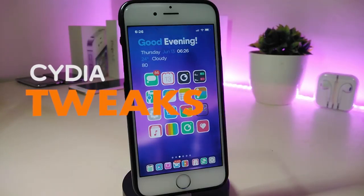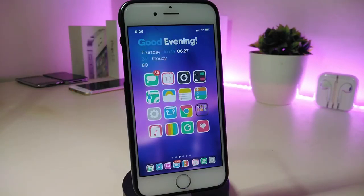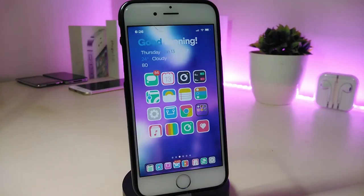Hey, what's up YouTube and welcome back to the channel. We have a new jailbreak, and I'm talking here about the Unc0ver and the Chimera jailbreak, starting from iOS 11 up to 12.2.